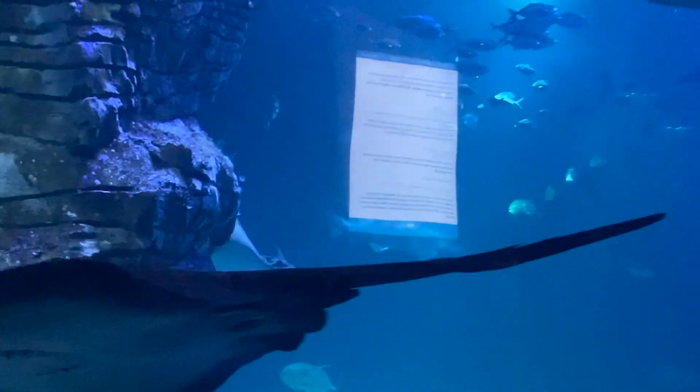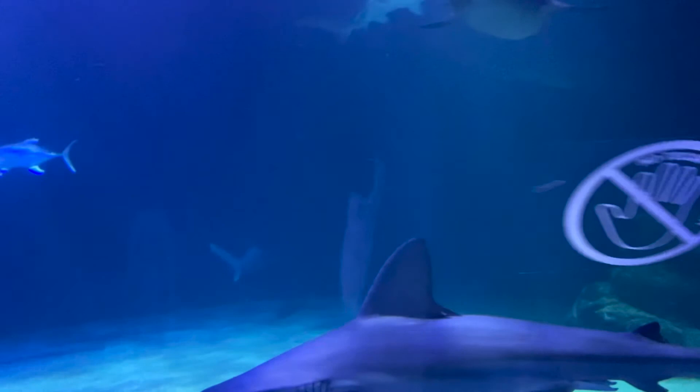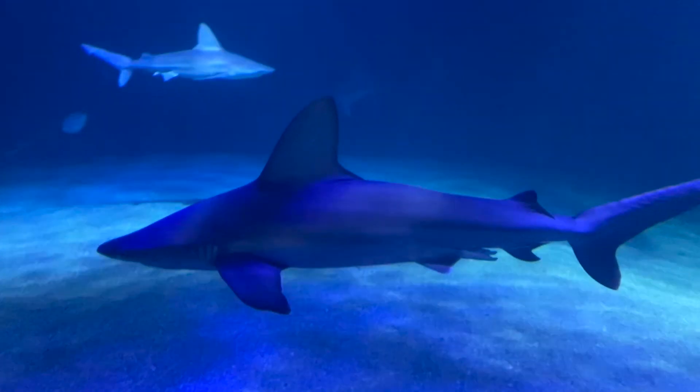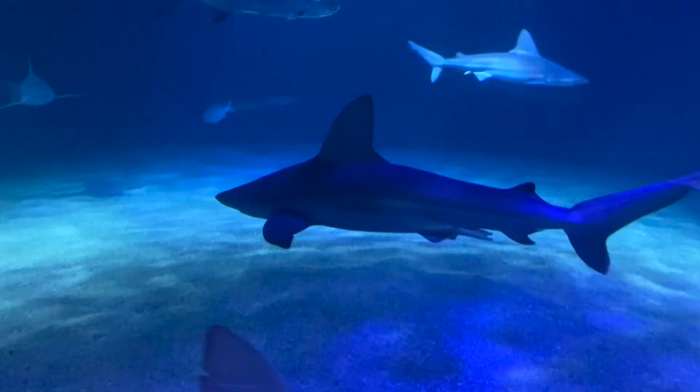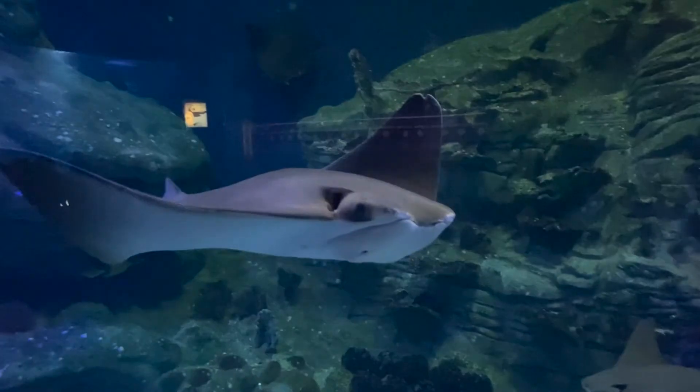Hooray! The coolest part must be where you see the stingrays and the shark. I don't think many parks have sharks — sharks normally don't survive too long in parks, especially the bigger they get. So it's kind of cool that they have them. I hope they take really good care of them.